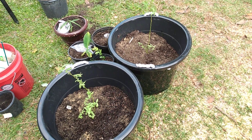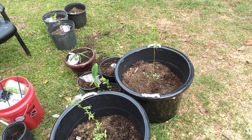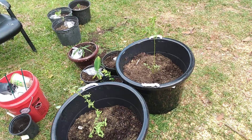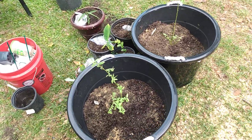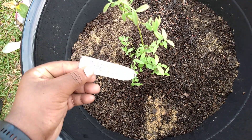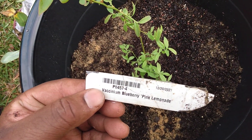What's up everybody, this is Growing What I Eat. I just got a few plants today and I'll let y'all know what they are. What we're looking at here is a pink lemonade blueberry bush.